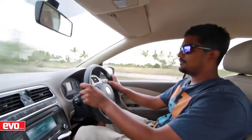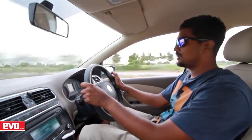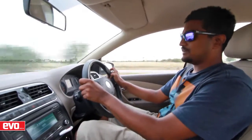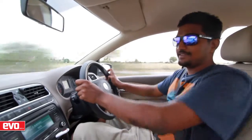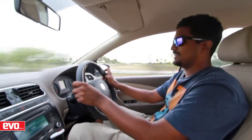We have just left Visakhapatnam behind. The sky is overcast, the sun is setting. We have about 600 kilometers to go to Chennai. Quite frankly, it looks like we were in for an all-nighter, whereas Team West has already reached their hotel rooms in Cochin and are probably chilling right now.